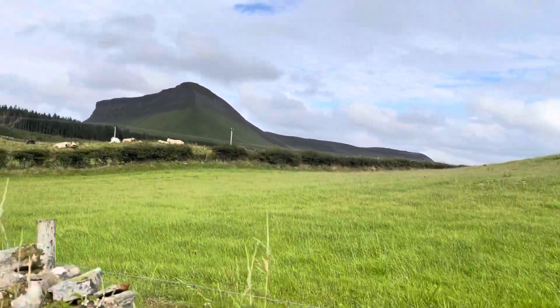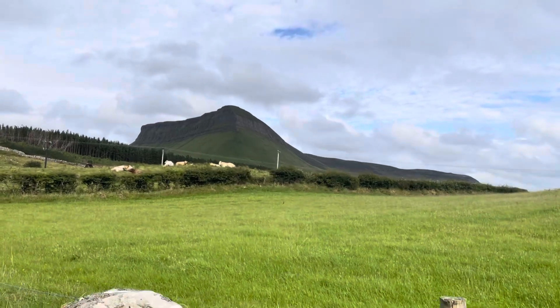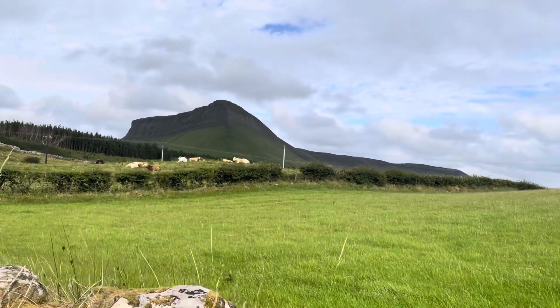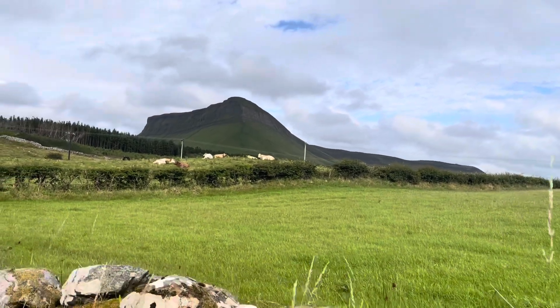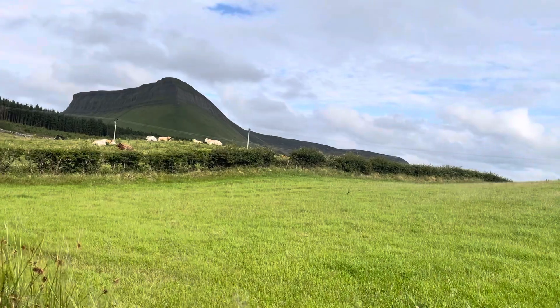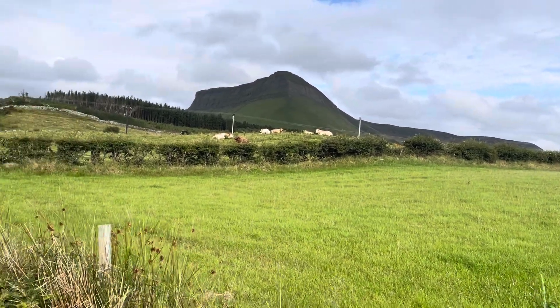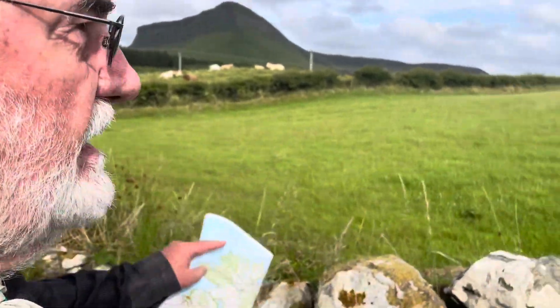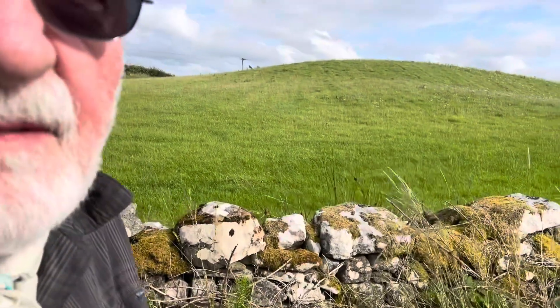This mountain near Sligo in northwestern Ireland has caught my attention because it's a glacial remnant with sedimentary layers up there, probably undercut by glacial ice. We've had glacial ice over Ireland several times in the Pleistocene. And this grassy hill on the other side of the stone wall looks like a drumlin.